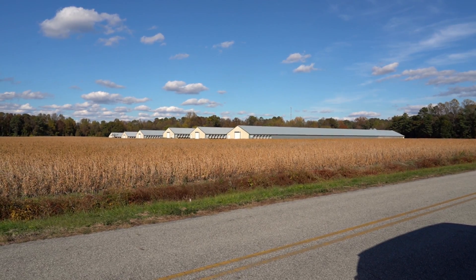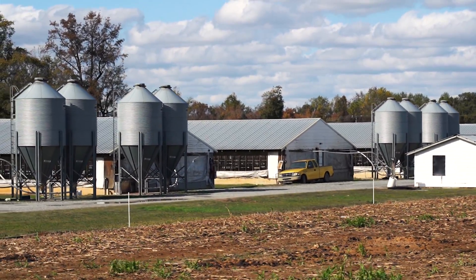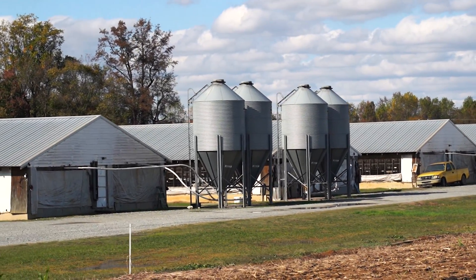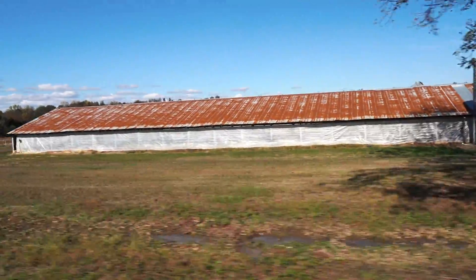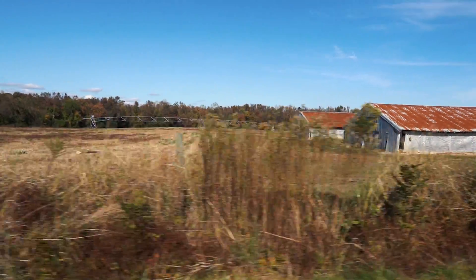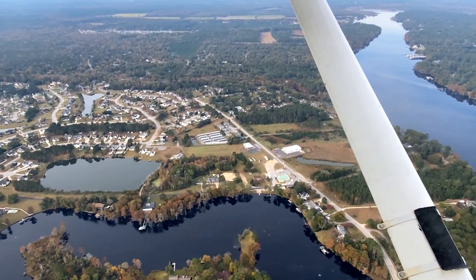The problem with CAFOs is the incredible amount of waste they generate, and it's also in a very small area. Most of these animal factories you can't see from the road, so in order to monitor what they're doing and in a lot of cases actually find violations that are taking place, we've got to get in small airplanes and fly over North Carolina.